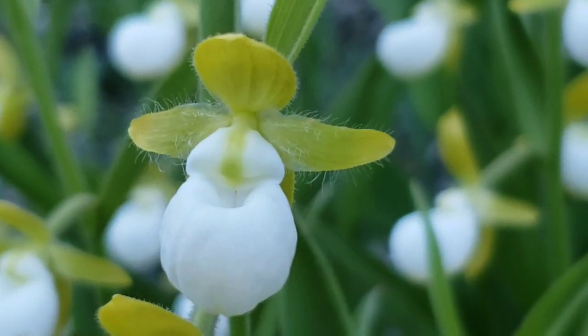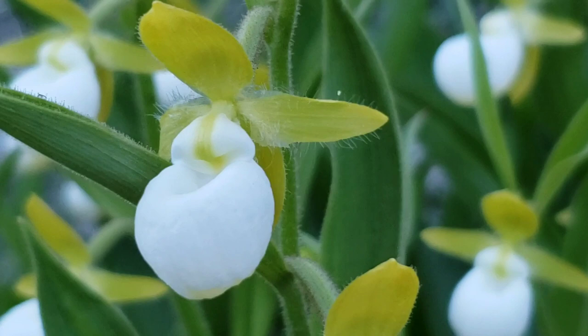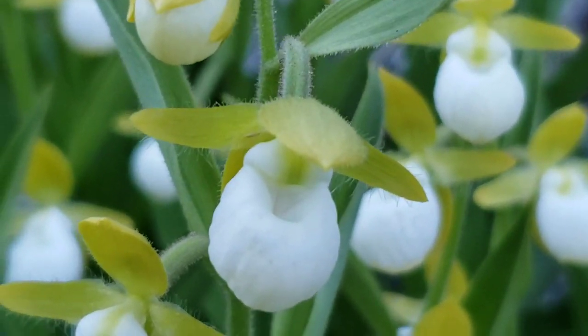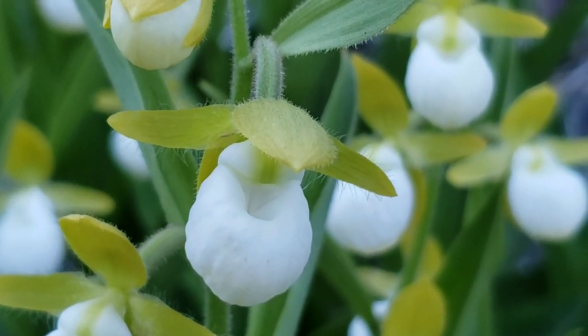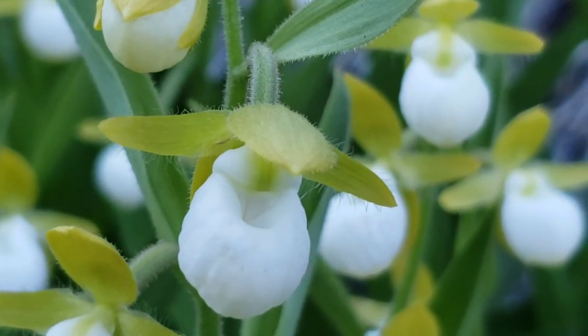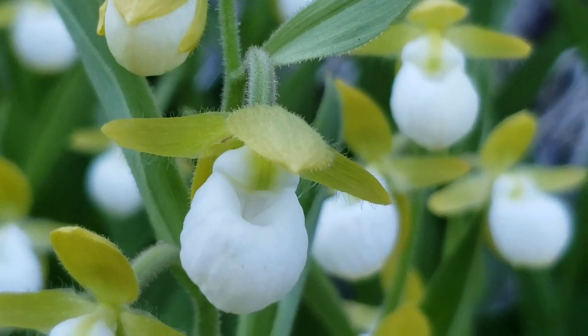Doesn't that make you feel a little bit less homicidal, looking at this beautiful flower? It certainly does me. I've seen this Cypripedium californicum before, probably three or four years ago — not this population, but I never realized how fuzzy they were. They got that slight layer of pubescence on the back.